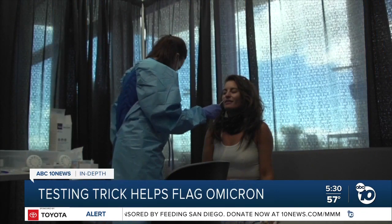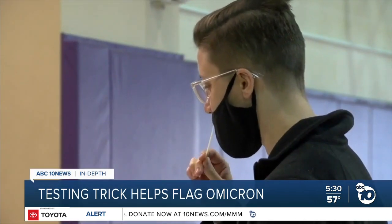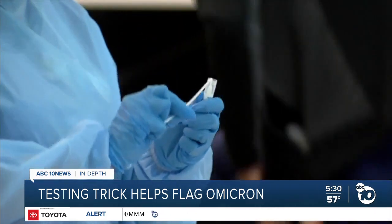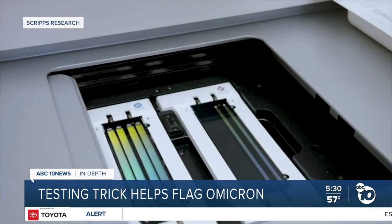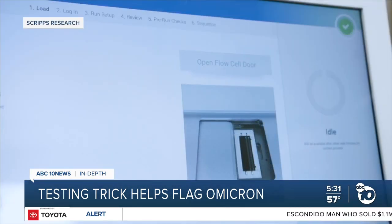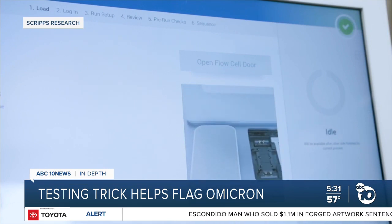The first step to finding Omicron is a PCR test. This shows if someone is infected with COVID, but it doesn't reveal which variant is causing the infection. For that, the sample has to be sent to a lab for full genome sequencing. The problem is that sequencing can take days, and the U.S. only does it on 5% to 10% of its positive samples.